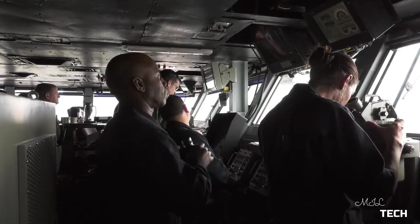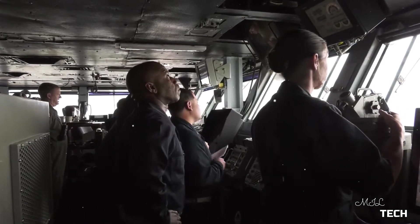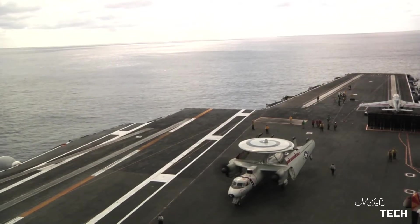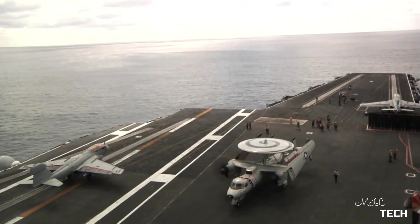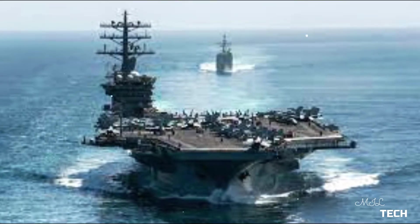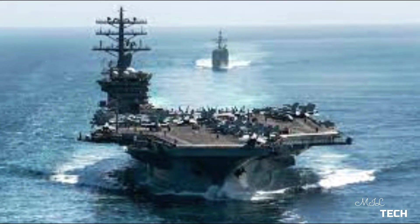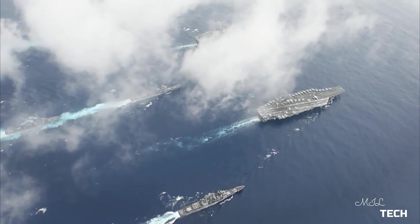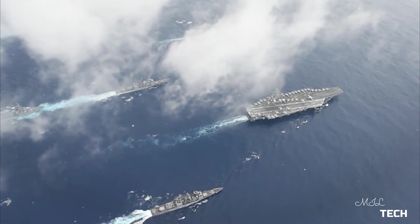Escort aircraft carriers, such as USS Bogue, were sometimes purpose-built but most were converted from merchant ships as a stopgap measure to provide anti-submarine air support for convoys and amphibious invasions. Following this concept, light aircraft carriers built by the U.S., such as USS Independence, represented a larger, more militarized version of the escort carrier.